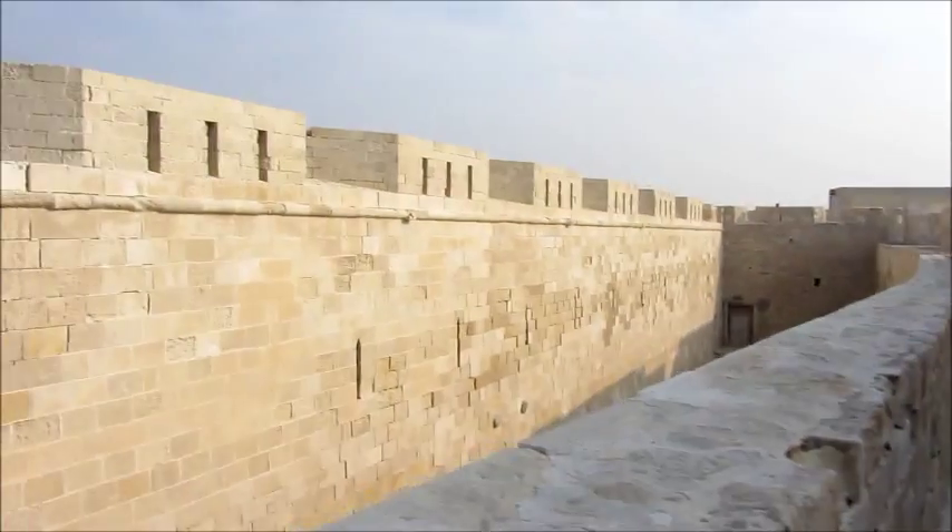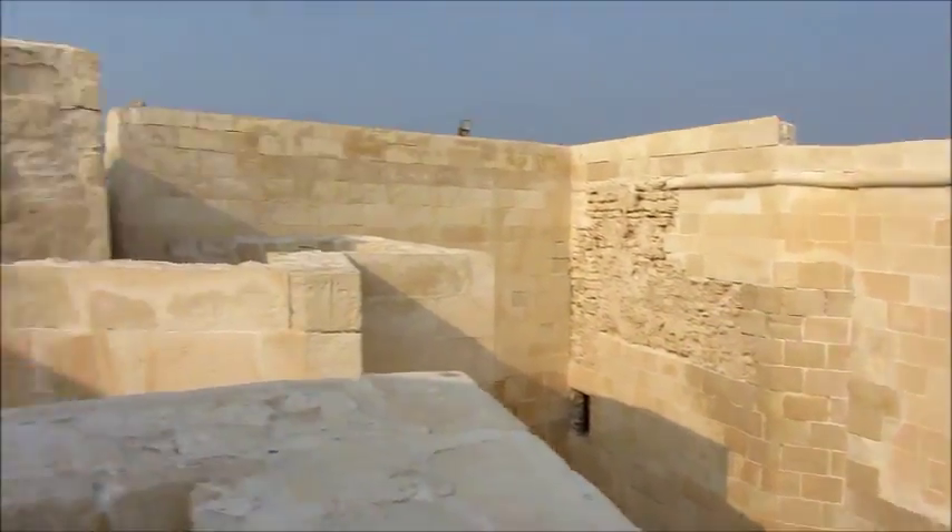Over here we have a second wall and this used to be the marketplace. Now I'm going to get a picture with all the boys — we're going to see how many we can fit into one group picture.